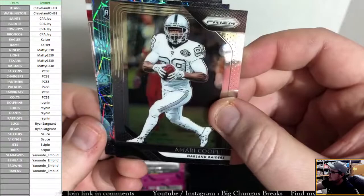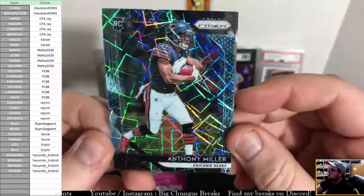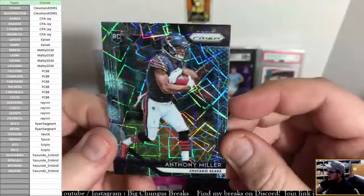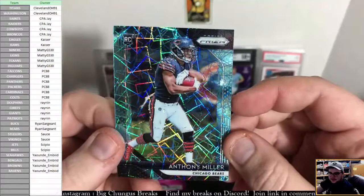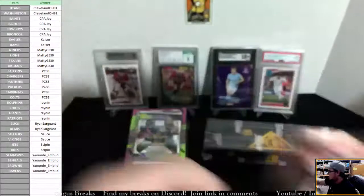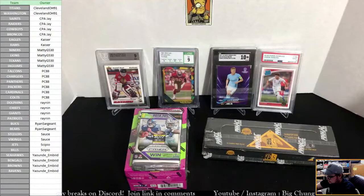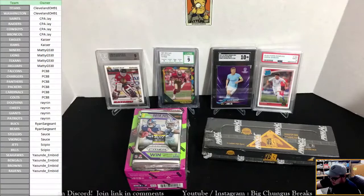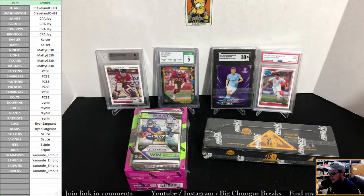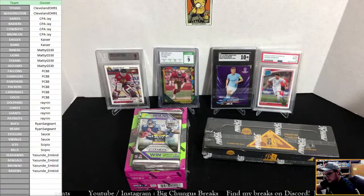It is Anthony Miller rookie for the Bears. Bears — that's Ryan Sargent's. We got an Eric Berry for the Chiefs. Anthony Miller blue laser for the Bears — maybe that guy will actually catch some passes with Justin Fields now. Good looking card anyway.